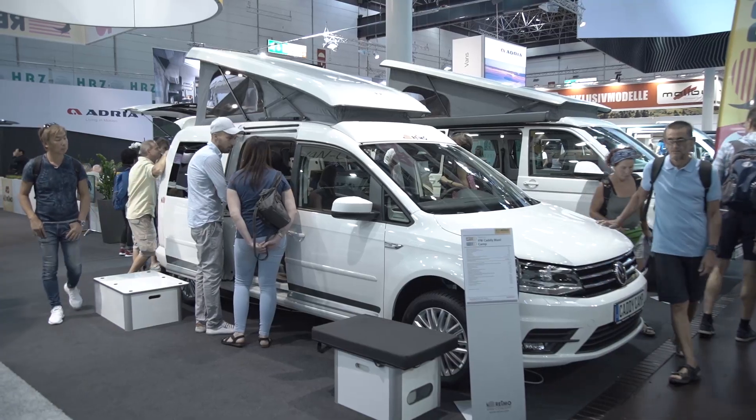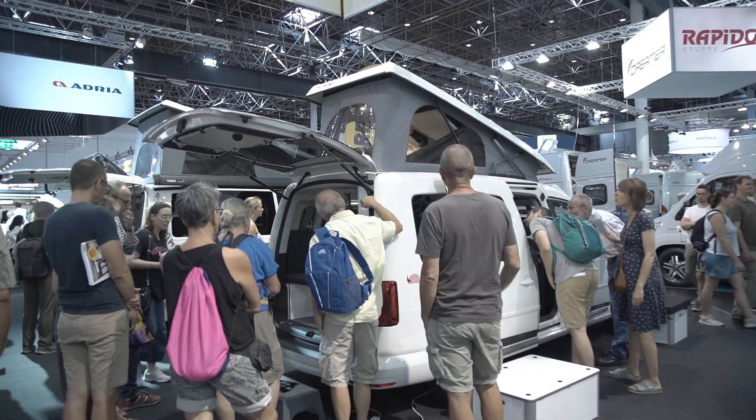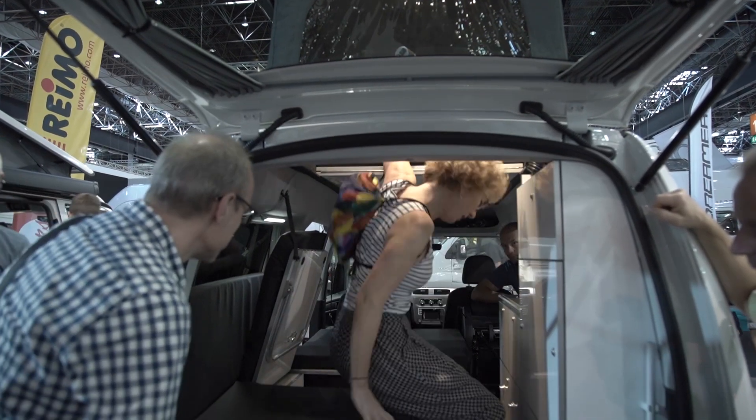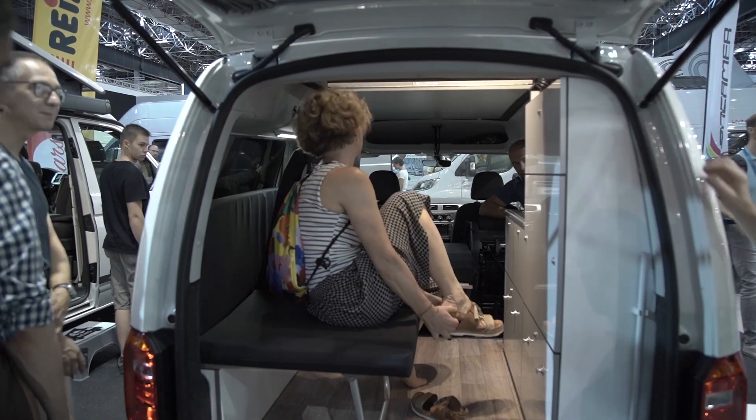The Volkswagen Caddy is even more compact. Some expanders such as Raimo also offer great freedom of travel for the small Volkswagen commercial vehicle. Two narrow beds, narrow equipment, and a small price — starting from 33,500 euros.